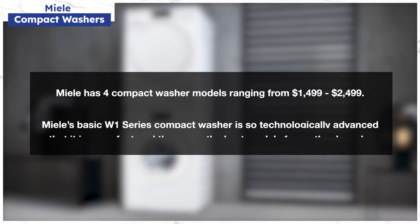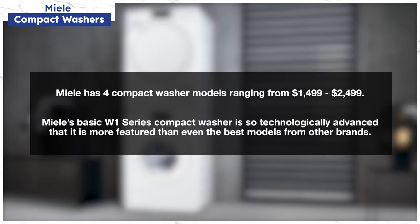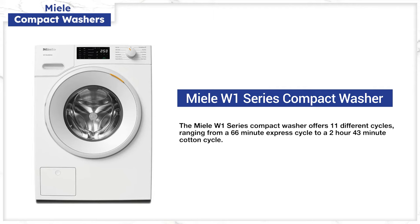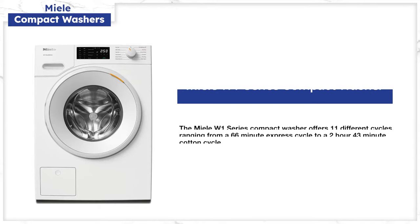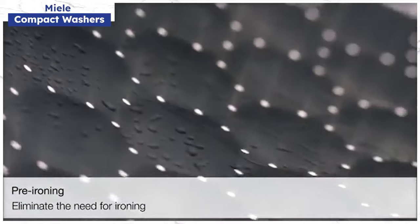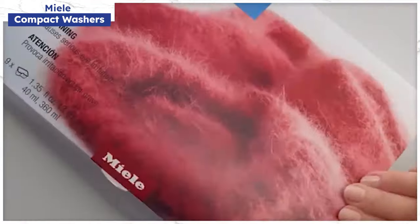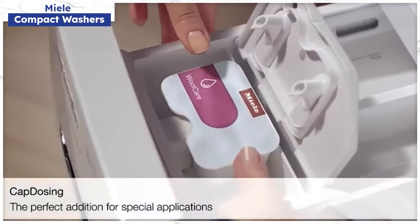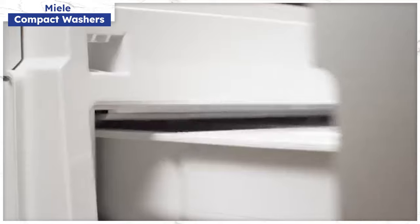Miele has four models ranging from $1,499 to $2,499. Miele is so technologically advanced that their basic model is still more featured than any other competitor's best machine. There are 11 different wash programs covering the basics from Express at 66 minutes to Cottons at 2 hours and 43 minutes. In the washer, clothes actually glide on a sheet of water rather than touching the drum. Miele also has a special dispenser just for caplets — you can use your own or Miele's special caplets for wools, down parkas, and other specialty clothing.